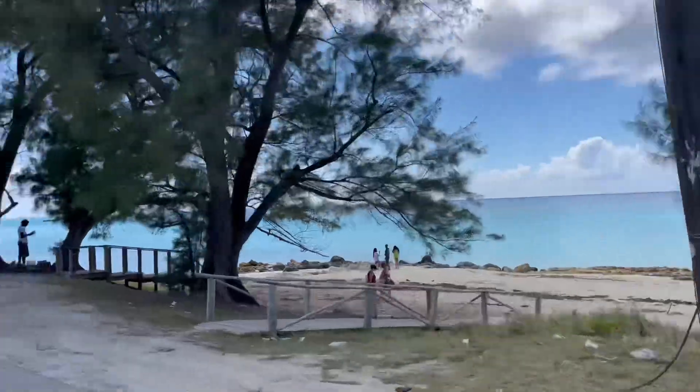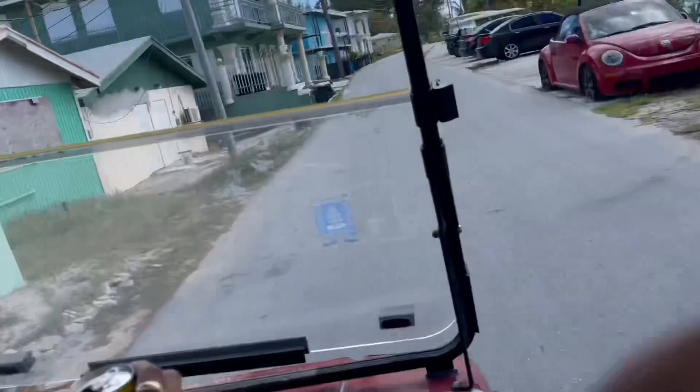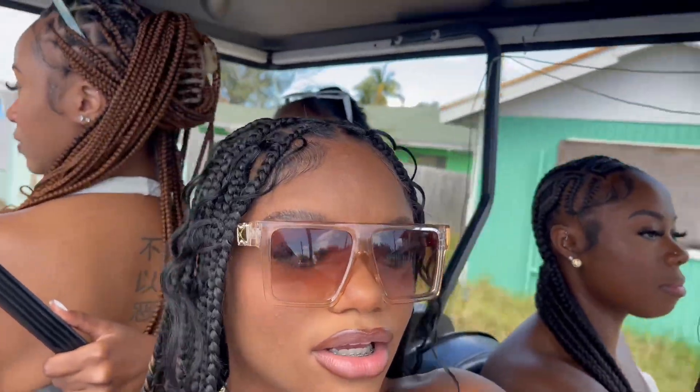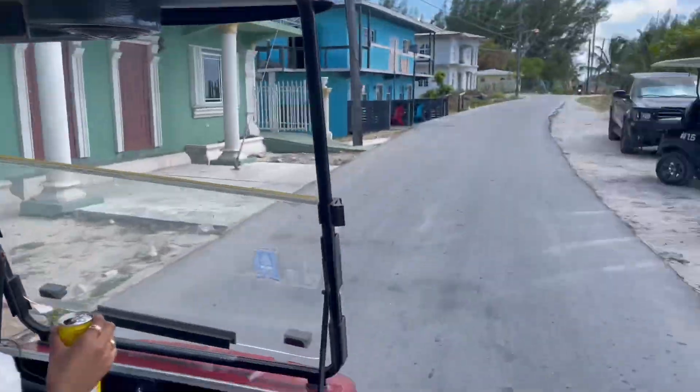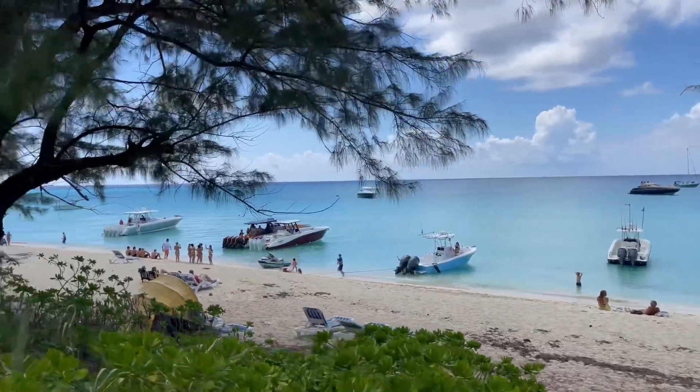This is Bimini. You have to come here. And this is how we get around Bimini — on a golf cart. They've got the boats out too.